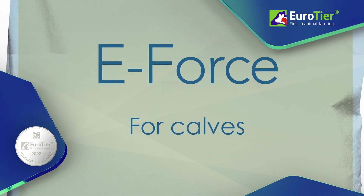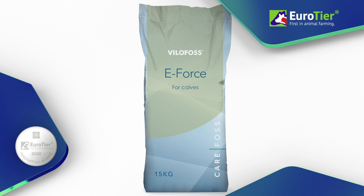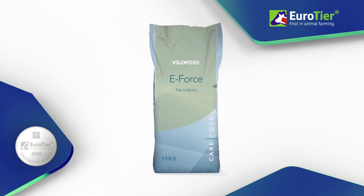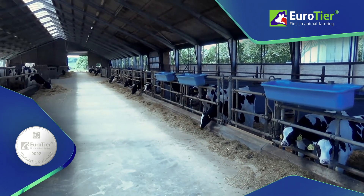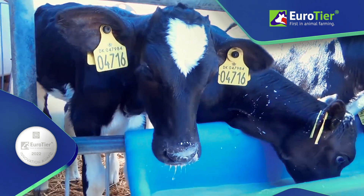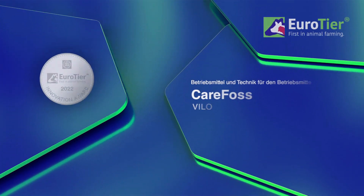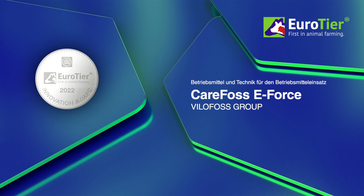Carefos eForce offers farmers an innovative calf starter concentrate that synergistically combines nutrients and therefore enhances their effectiveness in the sense of feeding the animals and keeping them healthy. For this, the Vilofos Group has been presented with the Eurotier Innovation Award 2022 in Silver.